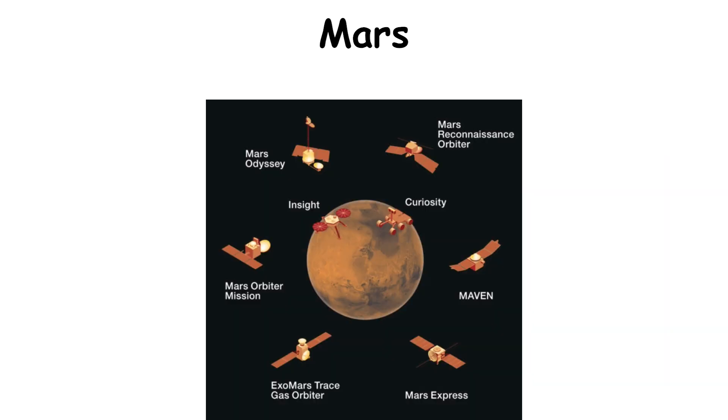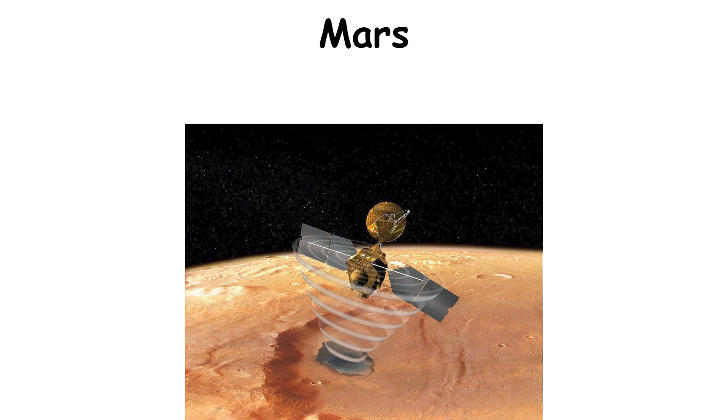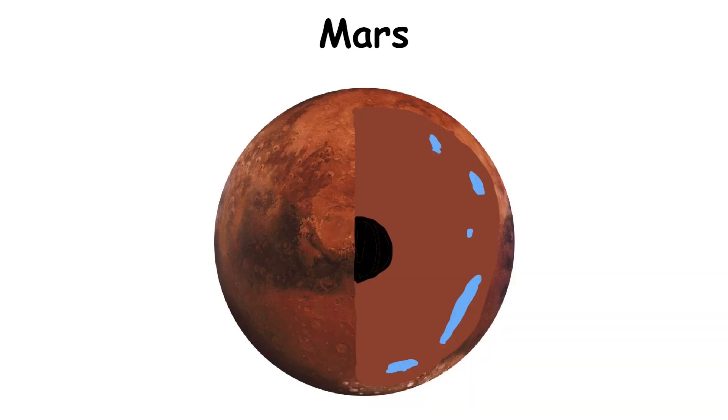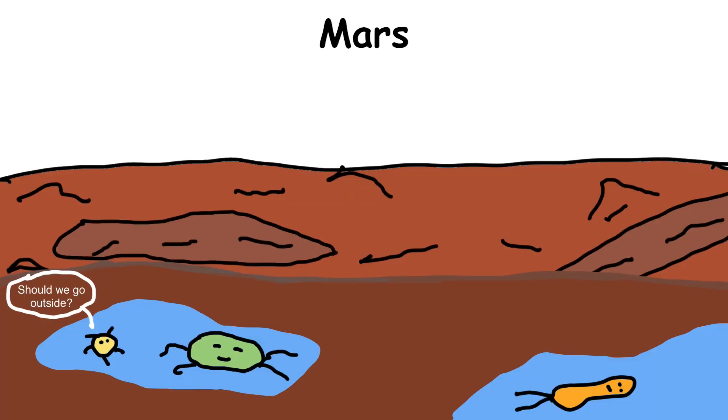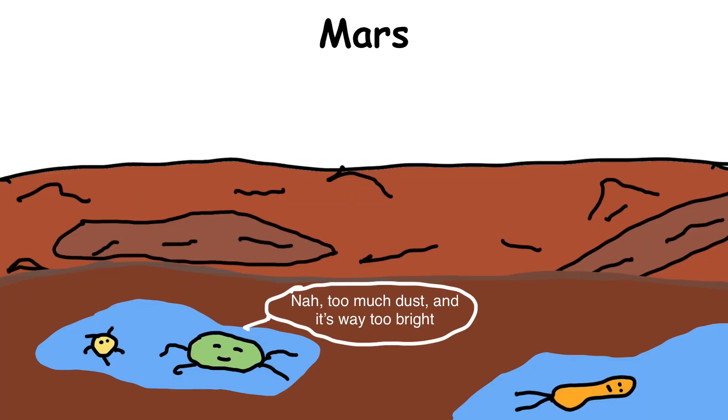There have already been a few big studies that have used radar observations to show that reservoirs of liquid water probably exist a couple of kilometers below the Martian surface. We've found bacteria on Earth surviving in similar conditions, so it's entirely possible something is living in those parts of Mars as well.